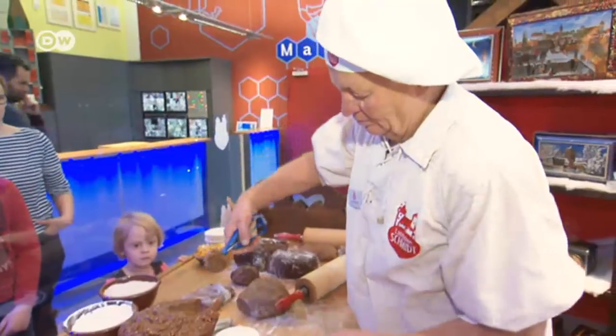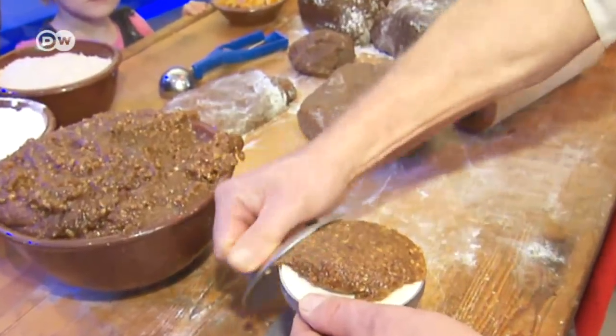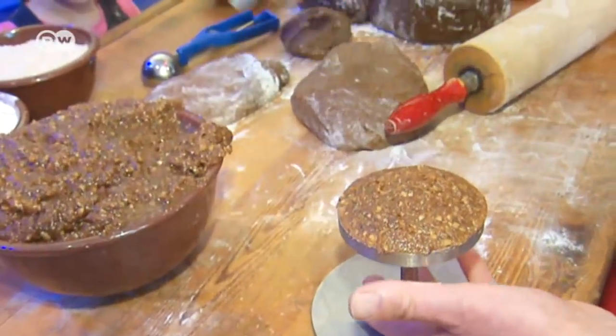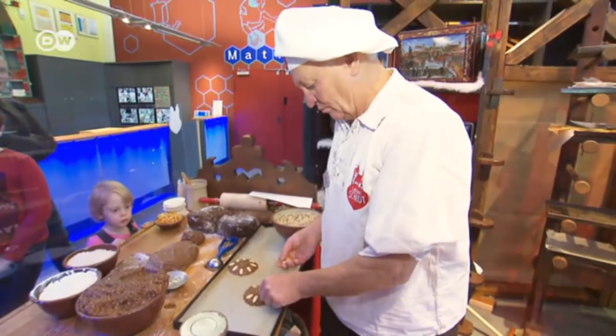First, the dough is spread onto a thin wafer by hand. We've been using these tools for over 200 years. After the dough's been shaped and decorated, it goes in the oven for 15 minutes — that way it stays moist.